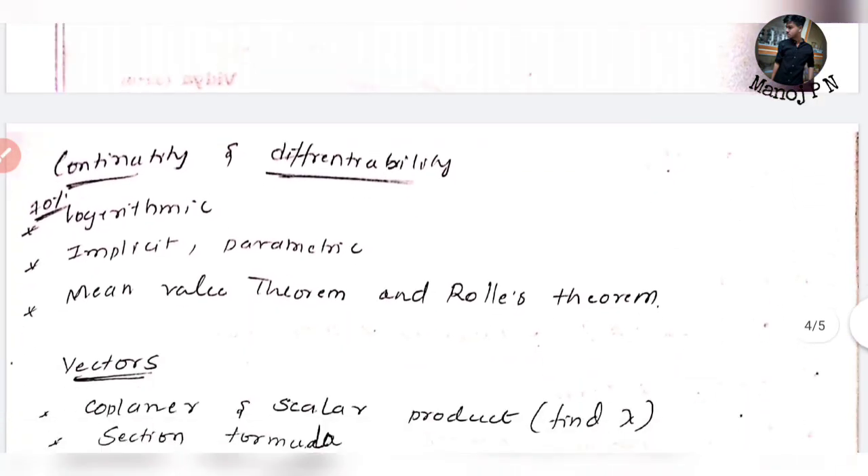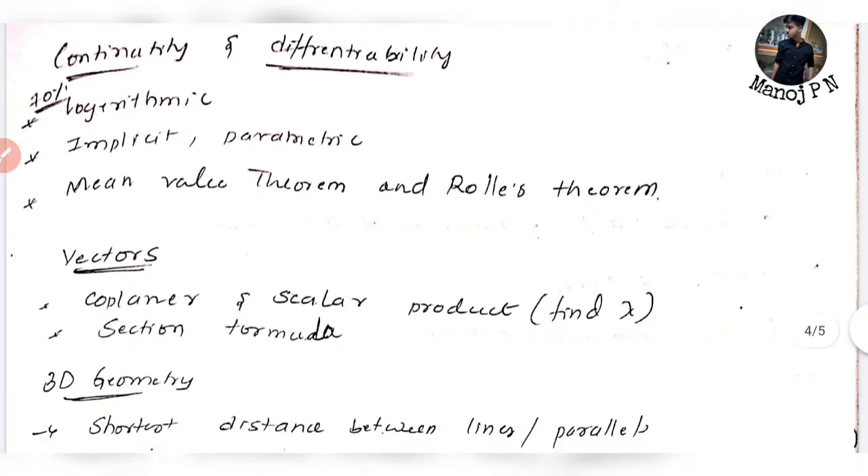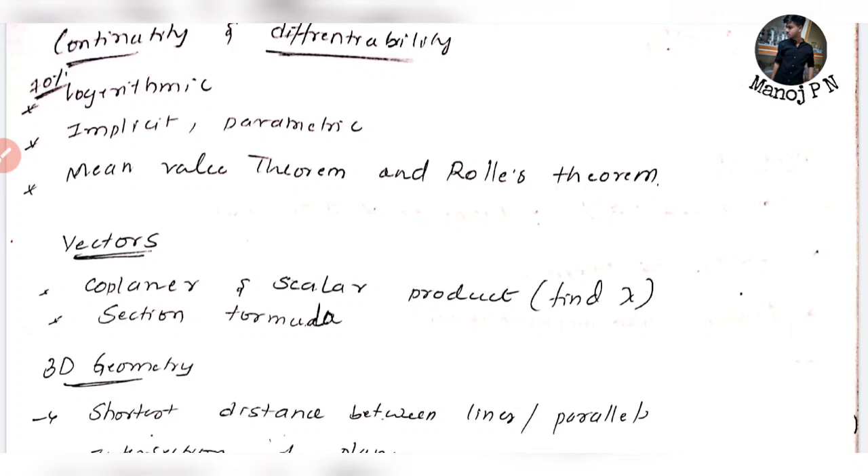For matrices, 90 to 100% you can find it in elementary operations. You can find symmetric and skew-symmetric matrices easily. For Continuity and Differentiability, you can find logarithms — about 70% of the data. You can also find implicit, parametric, then Mean Value Theorem and Rolle's Theorem.